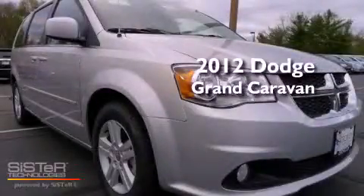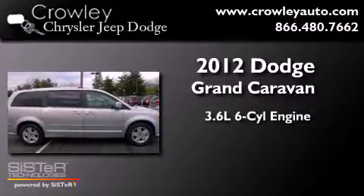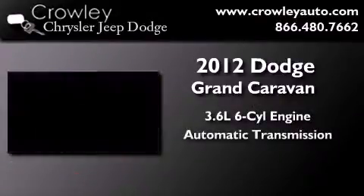This is a brand new 2012 Dodge Grand Caravan. It has a 3.6-liter six-cylinder engine and an automatic transmission.